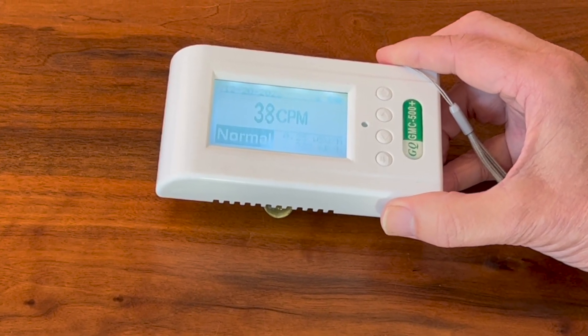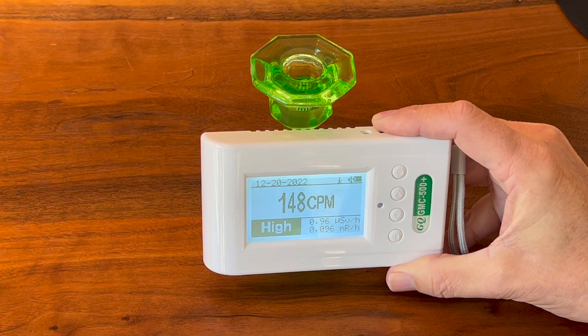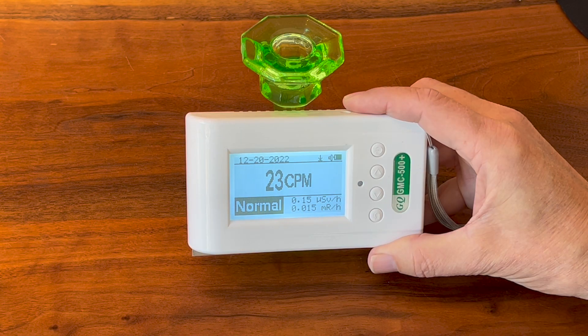My uranium containing glass marble and candle holder were quite low in radioactivity, but the shielding results for the candle holder appeared roughly similar to the uranium metal and Fiesta Ware results.